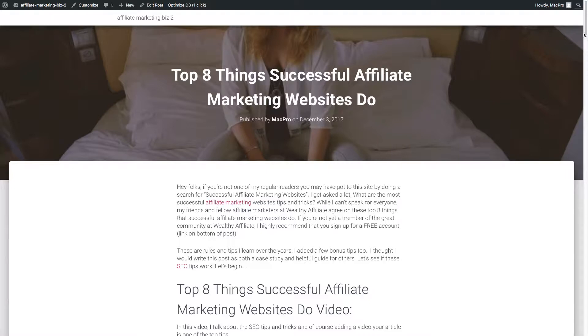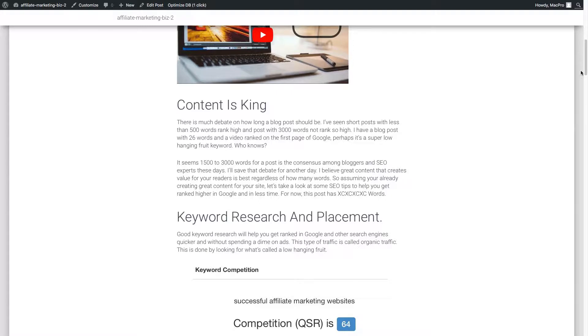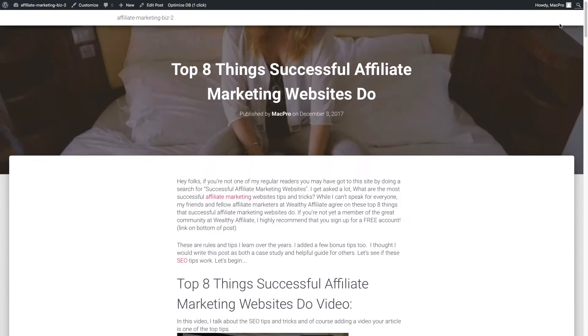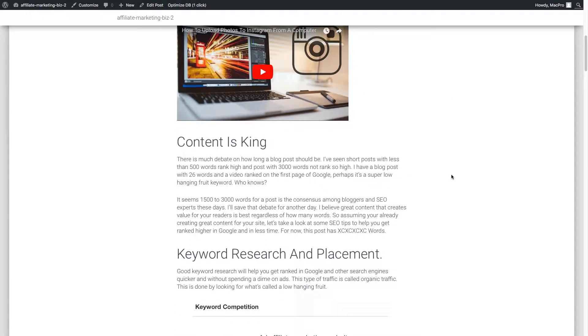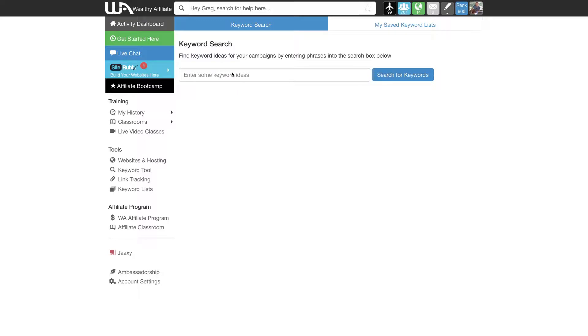This is just assuming that you have content — decent content — and you're ready to get ranked in Google. This post right now is about 2,000 words. There's much debate on how many words you need for a post, but either way these are some things you can do regardless. Keyword research is number one if you're looking for organic traffic. I'm using the keyword tool inside Wealthy Affiliate here. If you're not a member, scroll down to the bottom of this page and check it out — you can start for free.